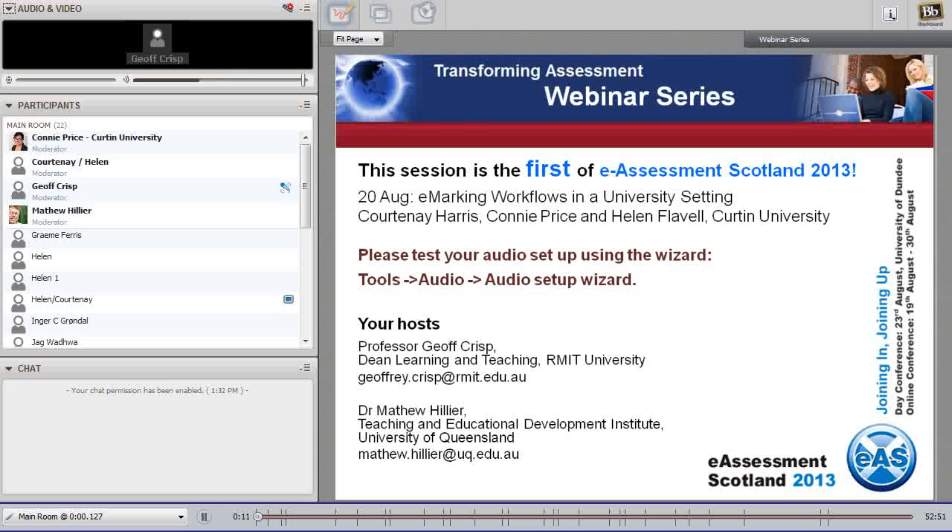Welcome everyone to another in the Transforming Assessment webinar series. This is a very special one because we're doing it in collaboration with our colleagues at eAssessment Scotland — we did this last year for the 2012 eAssessment Scotland conference and we're pleased to do it again. We're very fortunate to have Courtney Harris, Connie Price and Helen Flable from Curtin University in Perth, Australia, presenting today on eMarking workflows in a university setting.